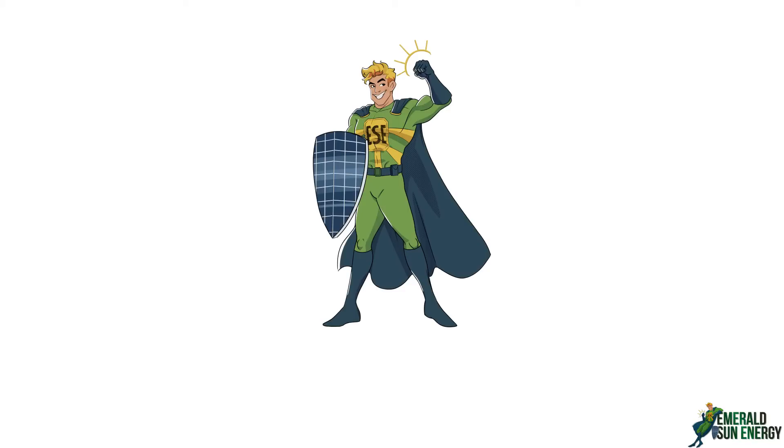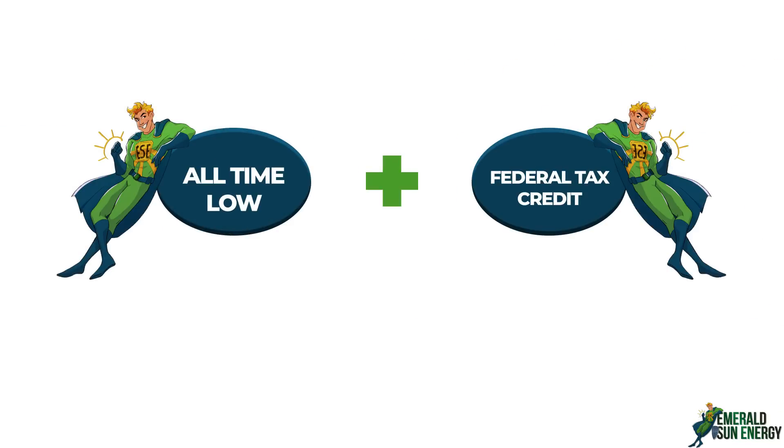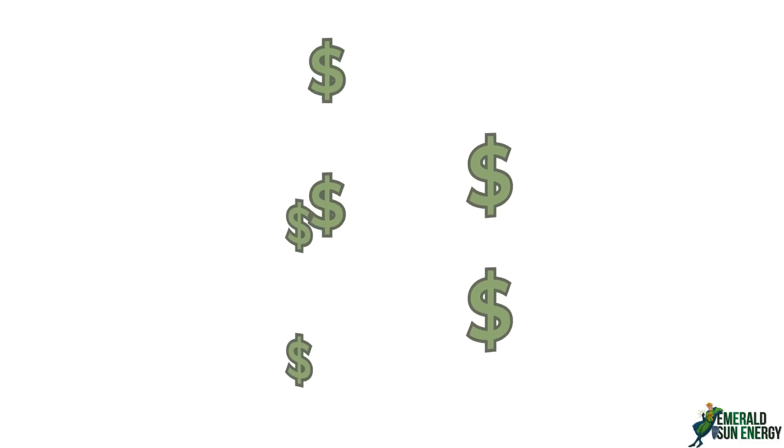Right now is the best time ever to look at solar energy. Prices are at an all-time low, combined with incredible federal tax credits. You can purchase a system with no money down and no money out of pocket — use the money you already pay the power company.